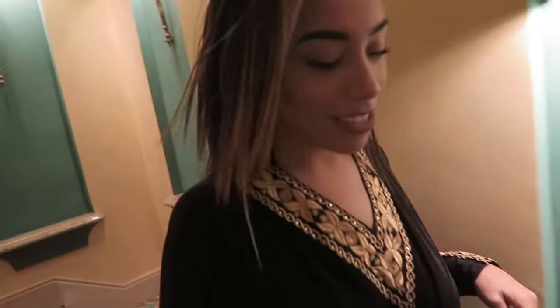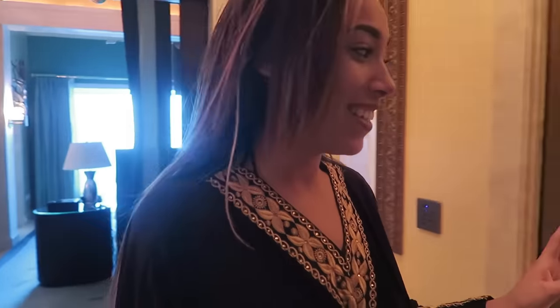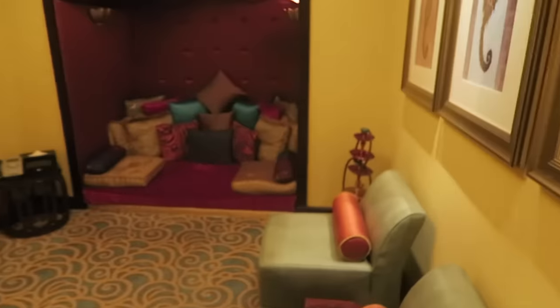I'm heading downstairs to take you to the bedroom and show you what the big hype about this suite is. Actually, I'm going to leave the bedroom for last because it's really cool. Let me show you around the rest of downstairs first. If you walk through here you have a sitting room area.